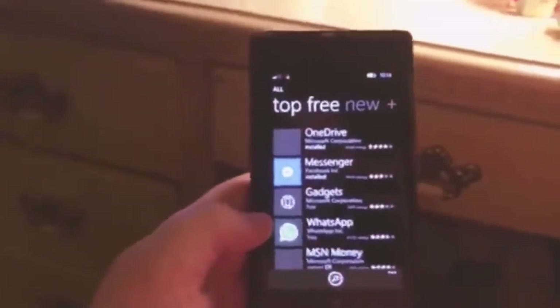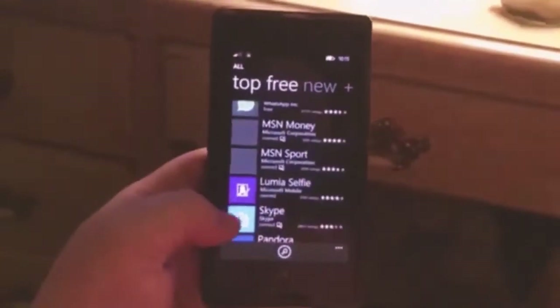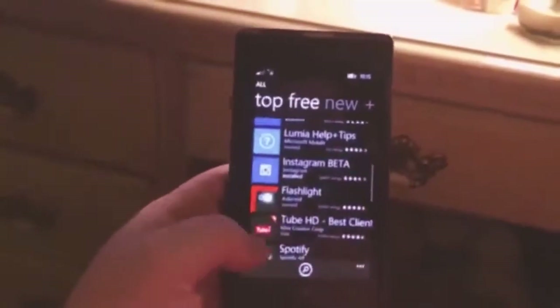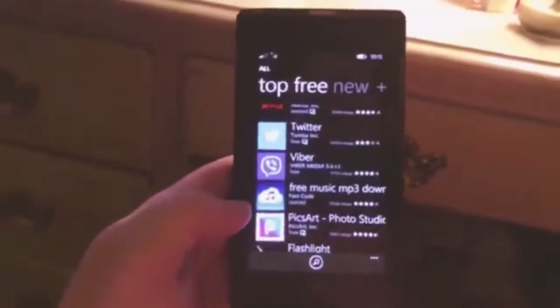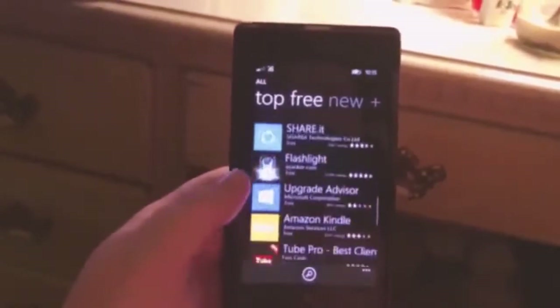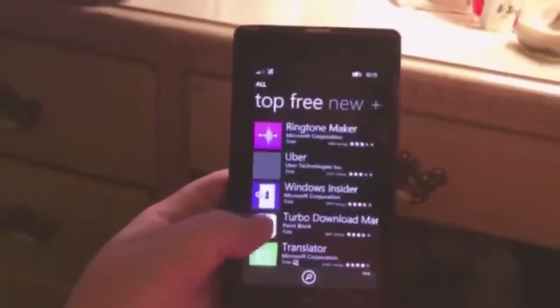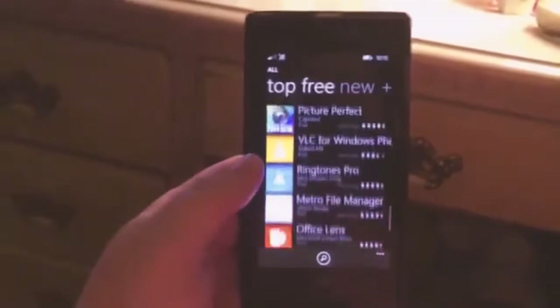Here's where Messenger was. There's OneDrive, Messenger, WhatsApp, MSN Money, Lumia Selfie, Skype, Pandora, Instagram, a Flashlight, YouTube, Netflix, Spotify, Twitter, Viber, PixArt, My AT&T, Upgrade Advisor, Kindle, Ringtone Makers, Uber, Windows Insider — there's a bunch of different ones.